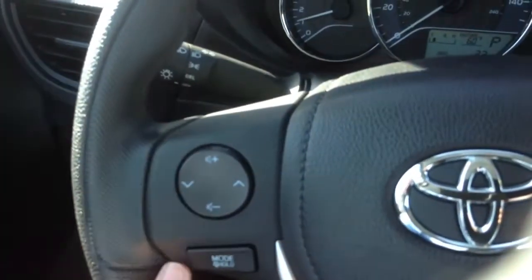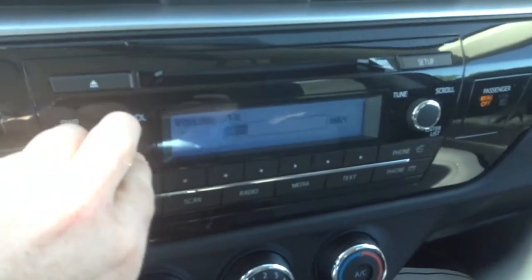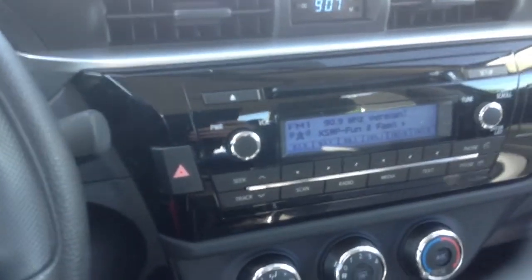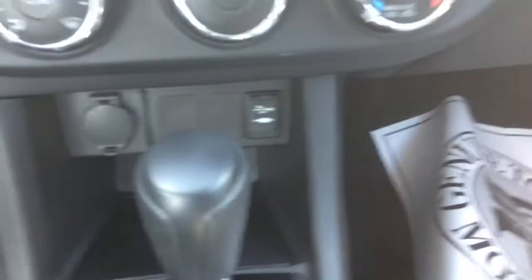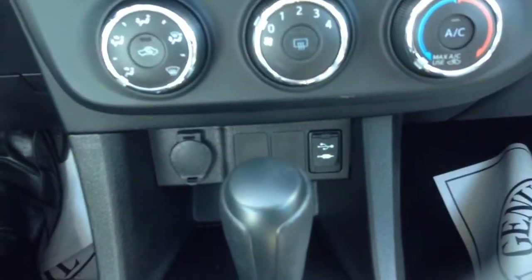On the left side you can control your volume or the radio station. This specific model is the only one that does not come with a touch screen — everyone else comes with a touch screen where you can sync your phone. But you do still get the USB and auxiliary cord, which is really cool because you used to not have that. So that's also another difference.